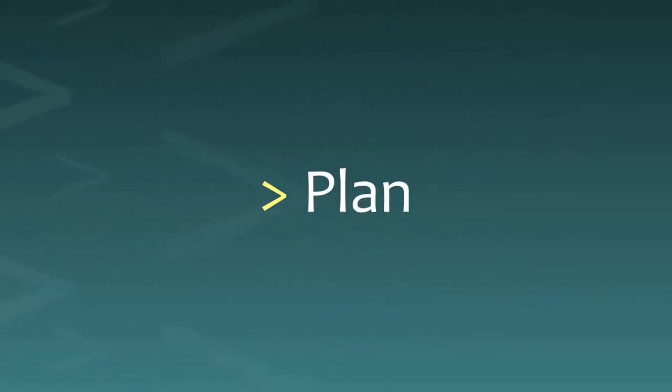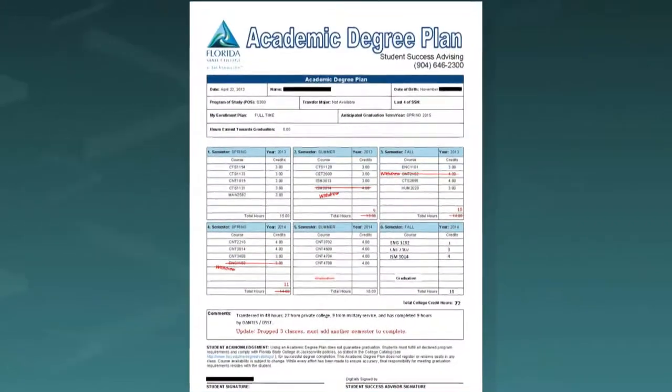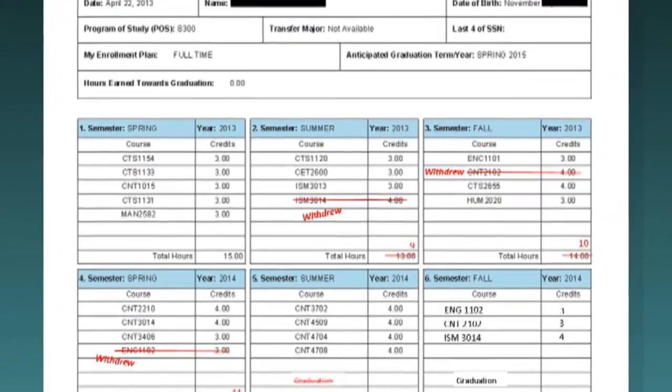First, start with a plan. You can't accelerate if you don't have a plan. Pick a program of study and plan your classes out to graduation. Trying to accelerate without a plan makes it too easy to get off track, take the wrong courses, and actually decelerate your education. Less wasted time saves money and graduates you faster.